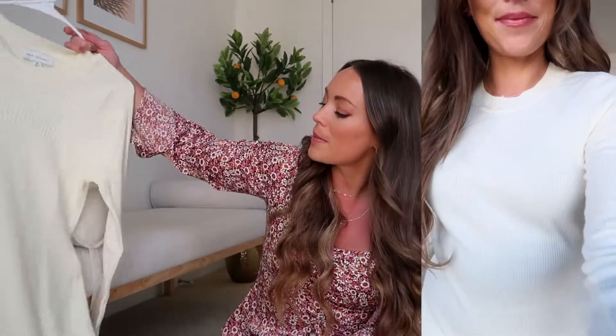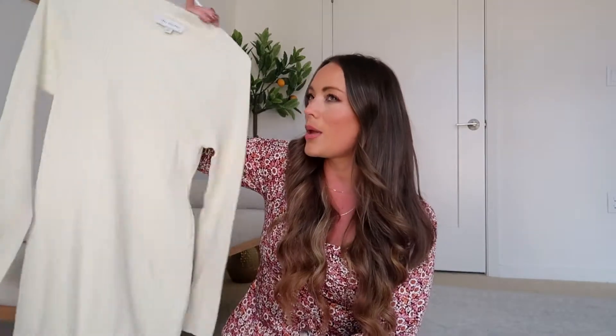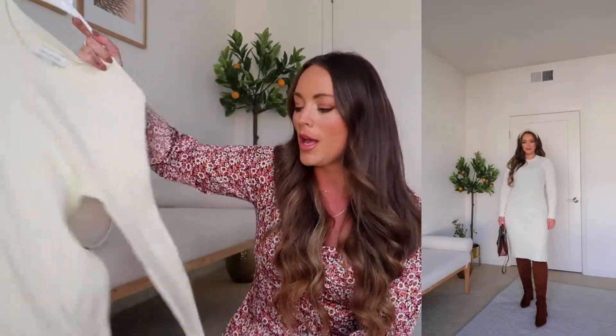I'll also link my Spanx shorts that I wear underneath anything bodycon. They're a bit of an investment but they smooth out the area between my hips and thighs and are a total confidence booster. They'd be a great gift, or you could ask for a gift card and put the money toward them. Abercrombie also has a nice option too.